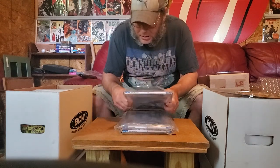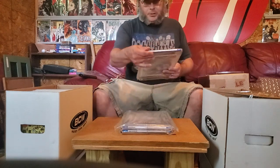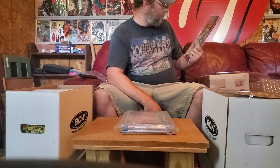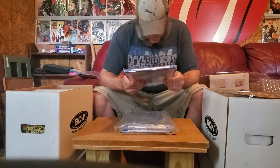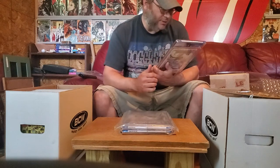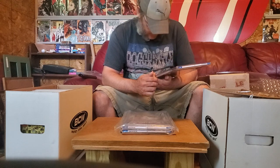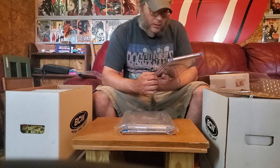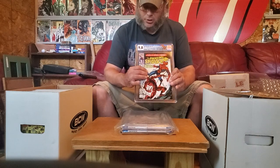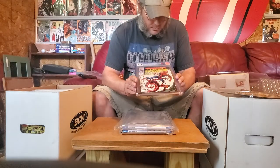Oh, I know what this is — this is the first full Carnage. It's got the Amazing Spider-Man label on it. 9.8! Thank you, 9.8. Weird thing on this — this is a double cover, and it actually isn't stating so on my case, which I think is kind of strange. But I know that this is in fact a double cover because I sent it in as one. It is a 9.8 double cover.